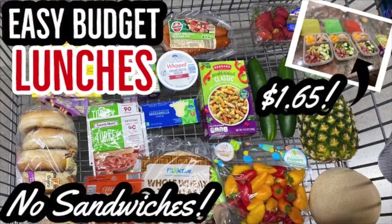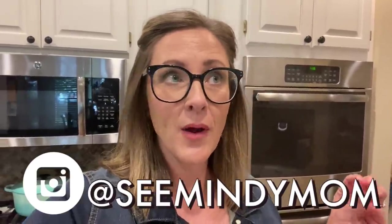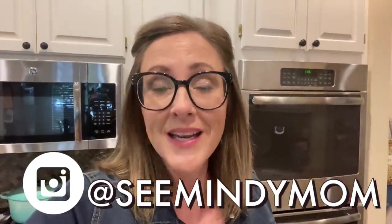I've done a few of these lunch videos and you seem to be really enjoying them. The last one was from Aldi, where I purchased items to pack lunches for a week. My children are 11, 8, and 7, so I'm thinking about things that are not only nutritious but that they'll enjoy. This past week we were at home during lunchtime — it's summertime — so I decided to make meals here at home, and I shopped at Walmart.